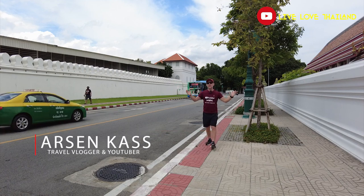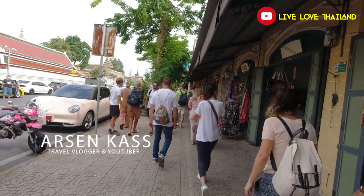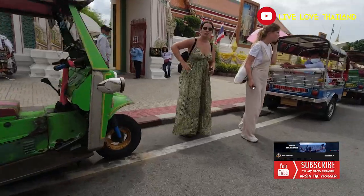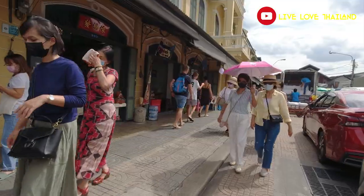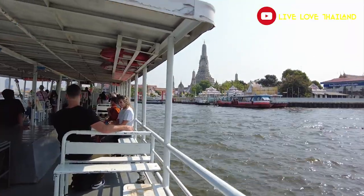Good day everyone, good day from Thailand and exactly from Bangkok. I am in one of the most famous areas in Bangkok which has lots of attractive landmarks. If you are visiting Thailand and you are in Bangkok, you should check and consider visiting these areas. Today's vlog will be very informative and useful — let us start it right now.